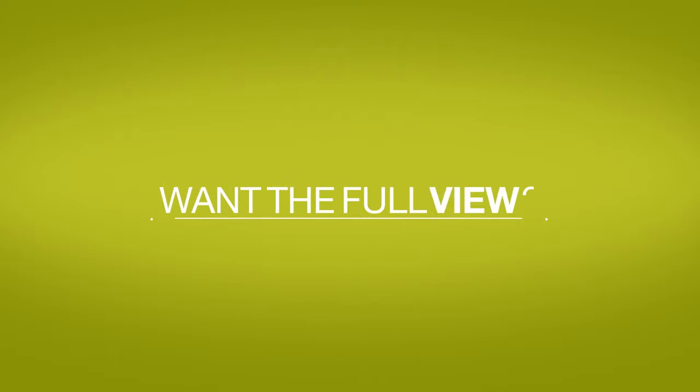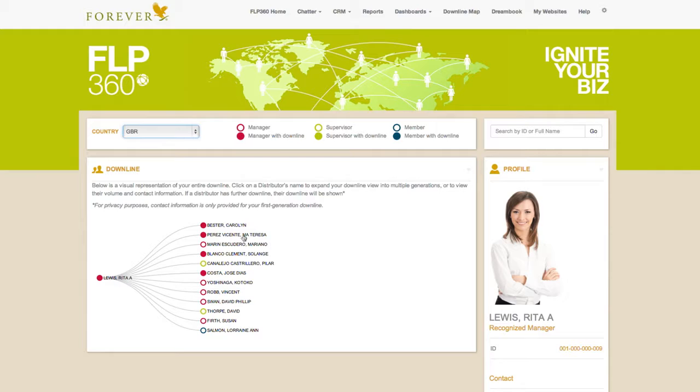Want the full view of your business? The new downline map allows you to visualize and explore exactly what's happening with everyone in your entire downline across the world.